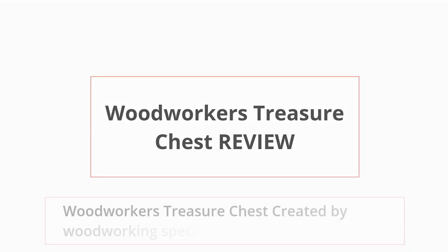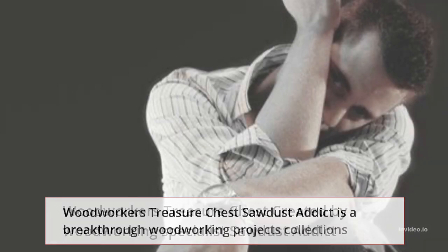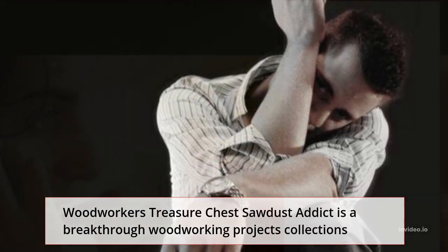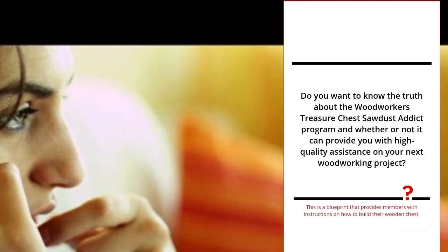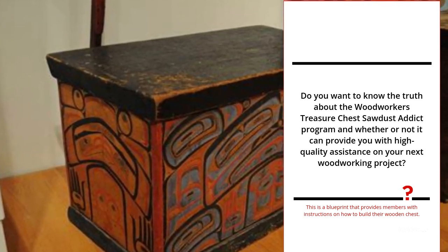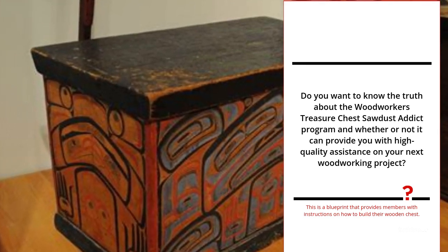Woodworkers Treasure Chest Review. Woodworkers Treasure Chest, created by woodworking specialist Sawdust Addict, is a breakthrough woodworking projects collection. Do you want to know the truth about the Woodworkers Treasure Chest Sawdust Addict program and whether or not it can provide you with high-quality assistance on your next woodworking project? This is a blueprint that provides members with instructions on how to build their wooden chest.